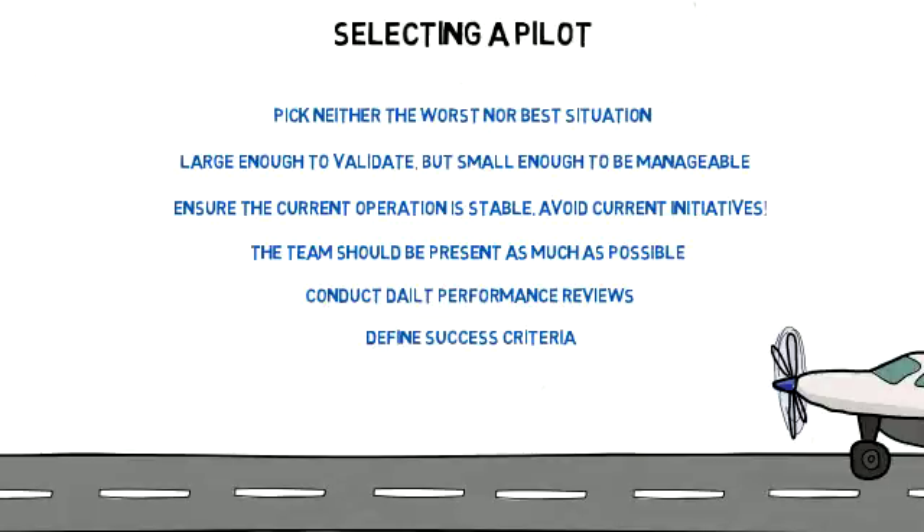Always define success criteria before beginning the pilot. Once the pilot is underway, collect data not only on the process but also on any factors that may influence results.